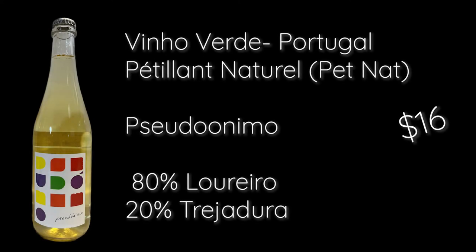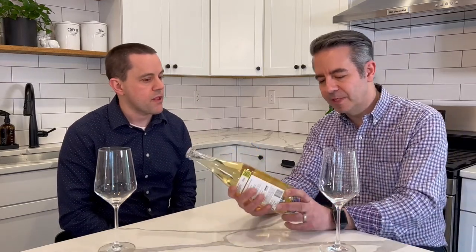Next is the Pseudónimo, a Pétnat from Portugal from the region of Vinho Verde. Pétnat is a really interesting category that's gotten a lot of attention over the last five to seven years. They produce the wine and finish it in the bottle, so you get the bubbles and that pétillance from the fermentation finishing there. Often Pétnats are unfiltered, so you get more body weight and interesting character — they tend to be a little more rustic and raw, a very natural way of making wine.